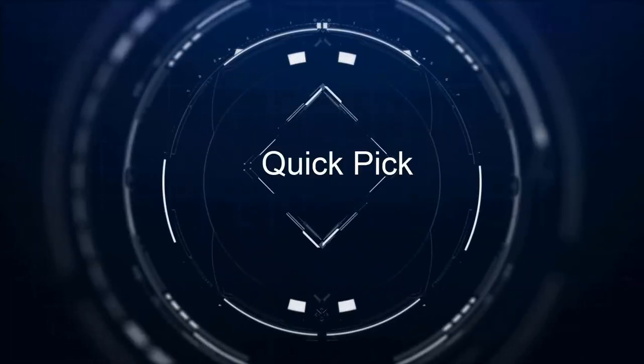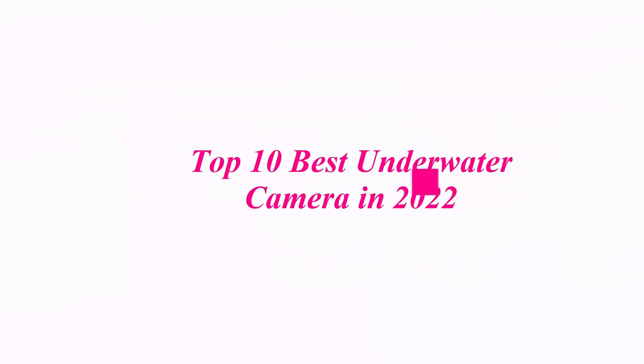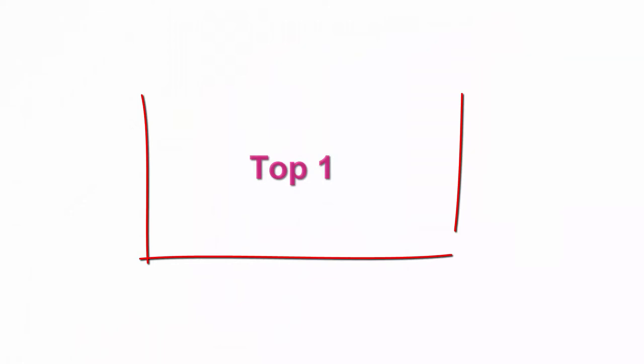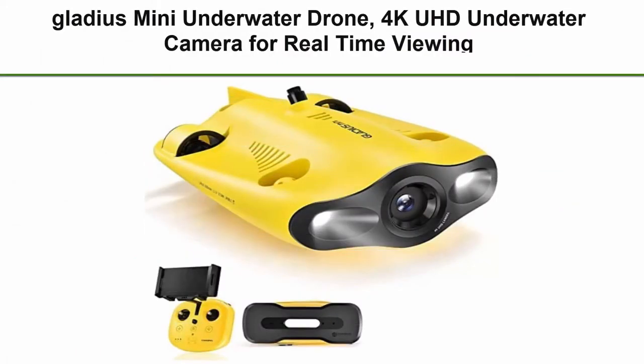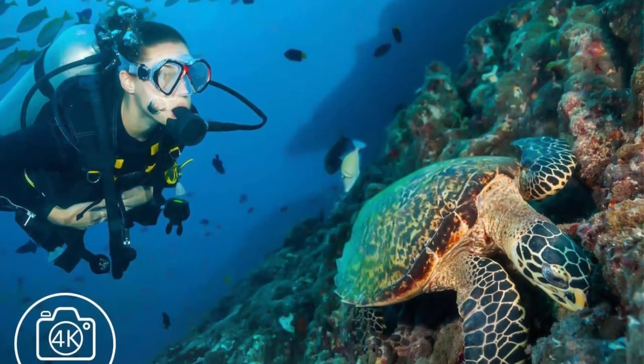Welcome to our channel. Top 10 Best Underwater Cameras in 2022. Top 1: Gladius Mini Underwater Drone, 4K UHD Underwater Camera for Real-Time Viewing, Remote Controller and APP Remote Control.